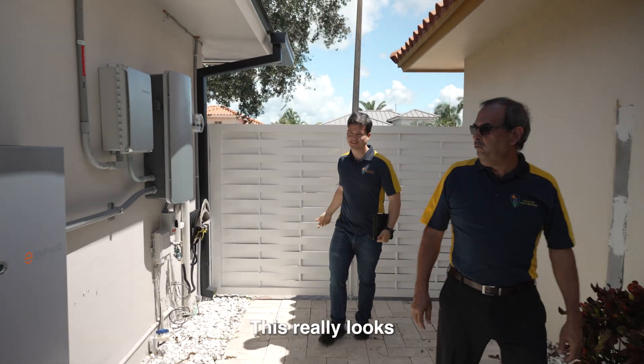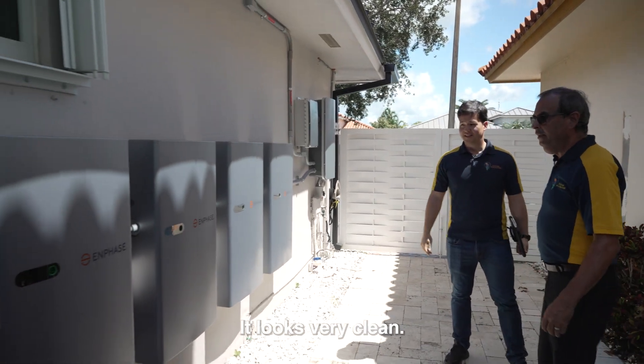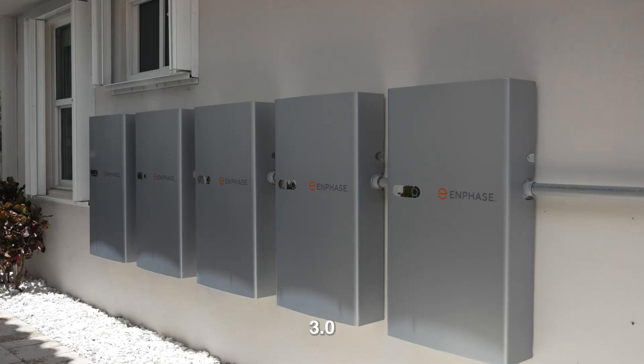Wow, Eduardo, this really looks very nice, it looks very clean. Yeah, this is the new Enphase 3.0.